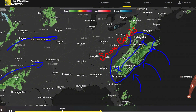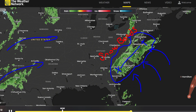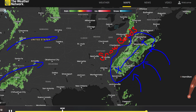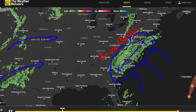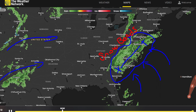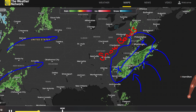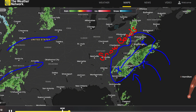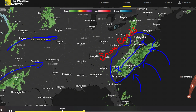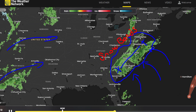Looking ahead to Sunday, October 19th, we see a 991 MB low developing near Wisconsin, with another secondary low over Mississippi. These systems combine to create a messy frontal setup featuring a strong cold front draped across the central U.S. and a warm front lifting northward. This means warmer, more humid air surges in from the south, especially according to this model run — though it's still over a week out, so details remain subject to adjustment.